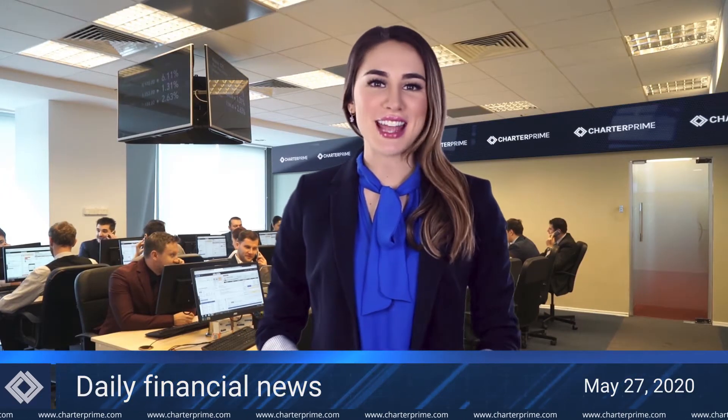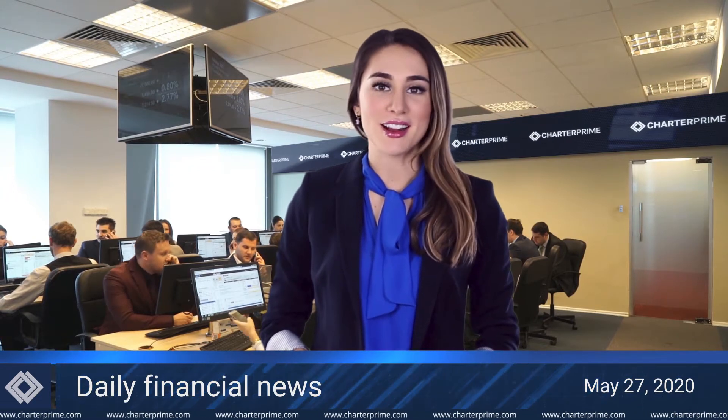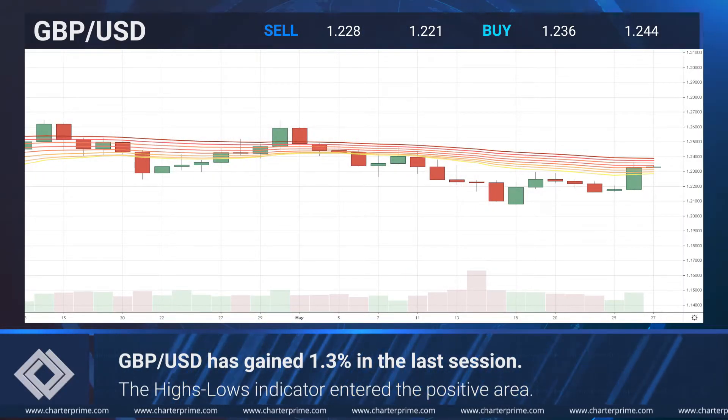Good morning and thank you for joining our daily outlook. Today we'll cover the changes in the pound dollar pair. Greg will be sharing insights from our trading desk. The sterling dollar pair has gained 1.3 percent in the last session.